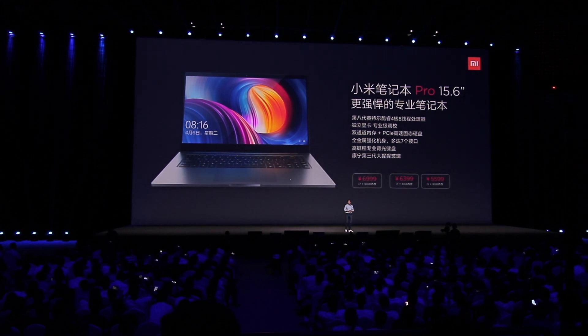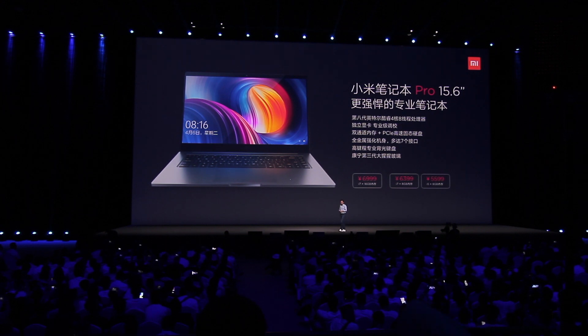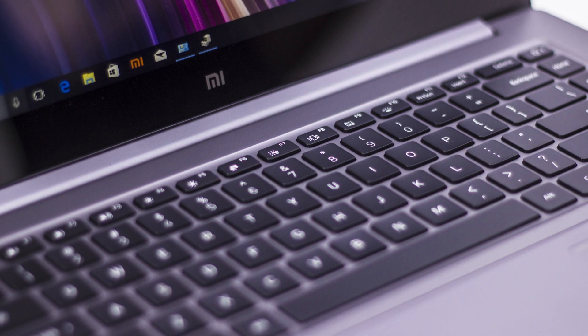It also comes with 8 gigs of RAM for 6,400 RMB, and an i5 model with 8 gigs of RAM for only 5,600 RMB. I actually got my hands on it during the Xiaomi event today and it feels and looks really, really good.